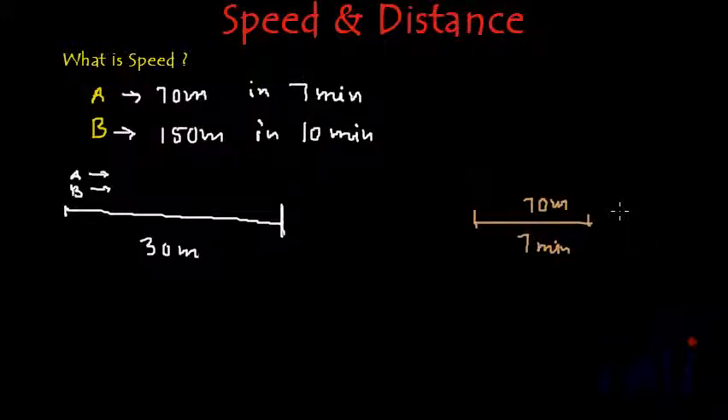In 1 minute, A will cover 70 divided by 7, that is 10 meters.